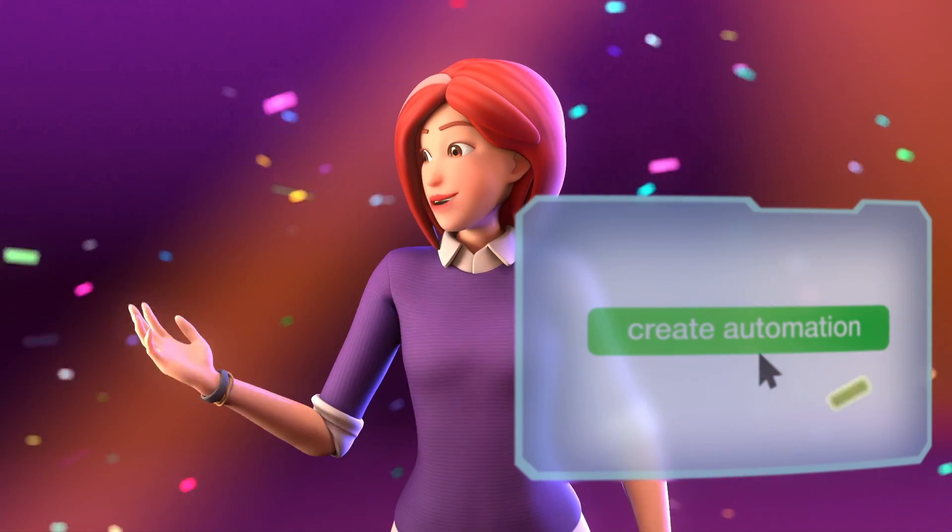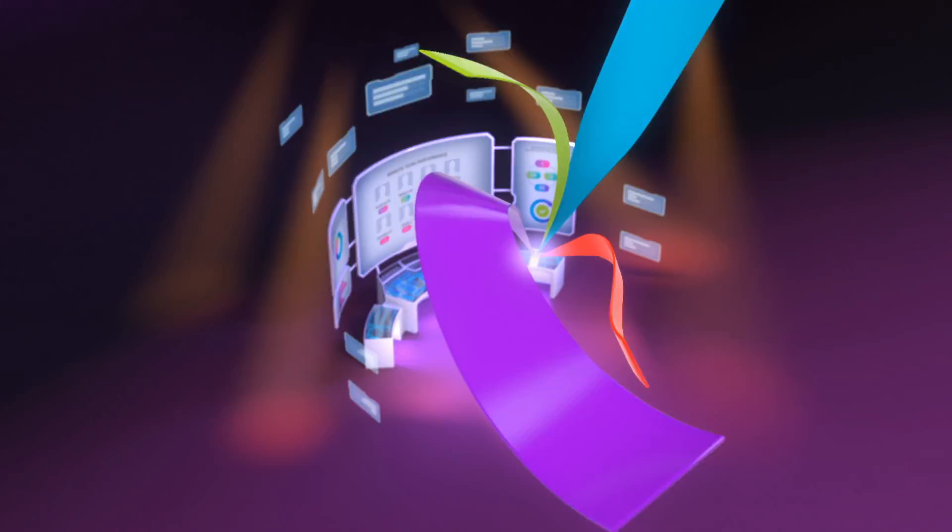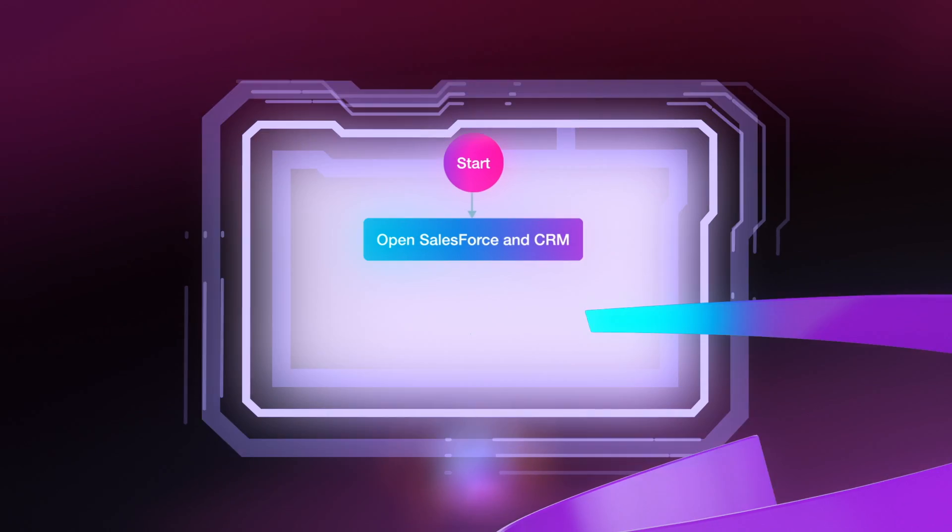Do you know what this means? Someone just clicked Create Automation. It's time to do our thing.